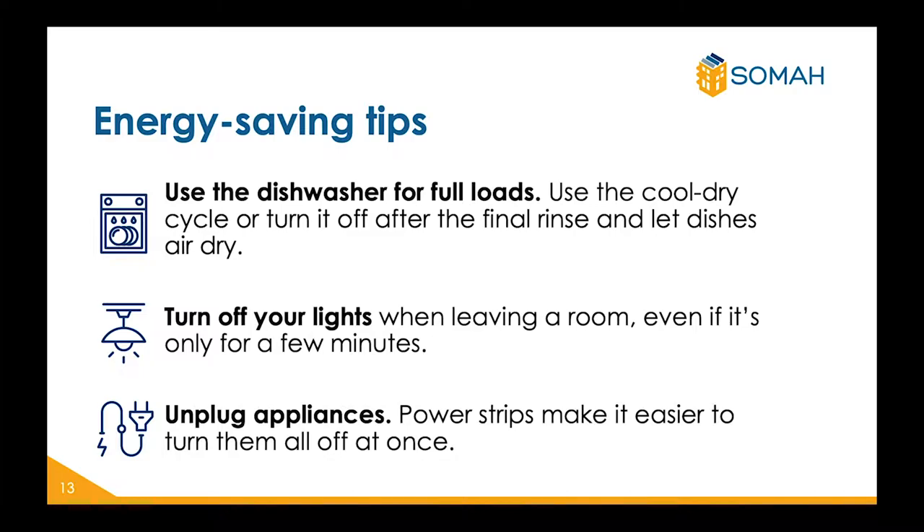One way we lose energy is by not unplugging appliances. Power strips make it easier to turn off all your power switches that are not being used, and can help you save energy.